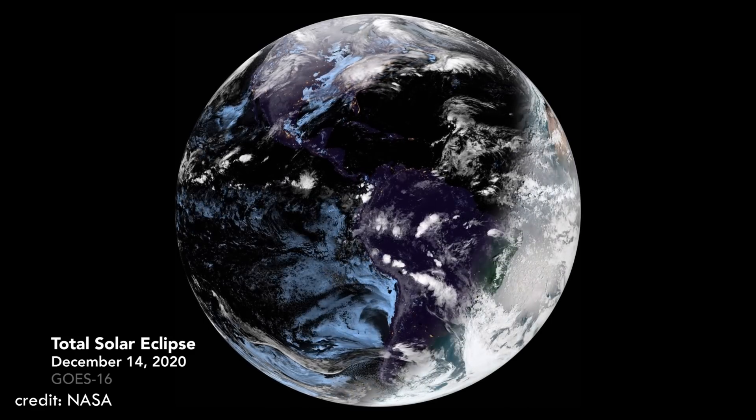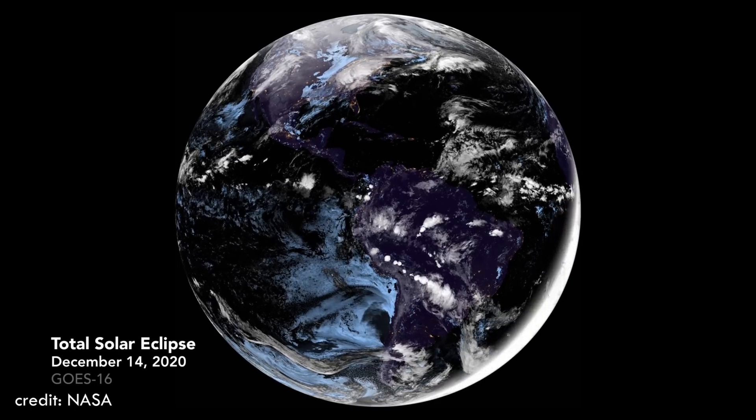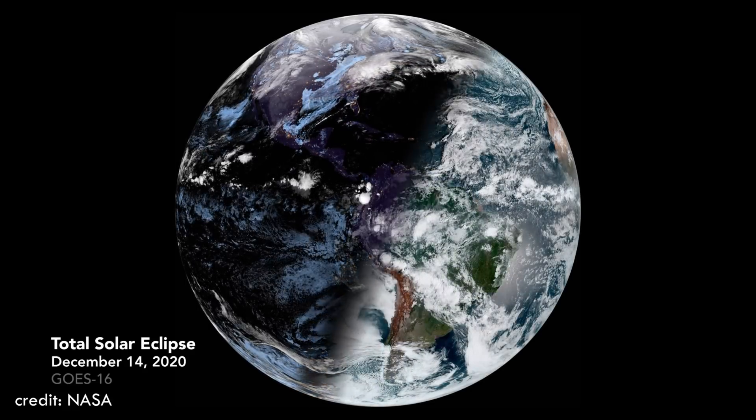On December 14, 2020, NASA also captured a video of a total solar eclipse as seen from space, showing the shadow moving across the Earth.